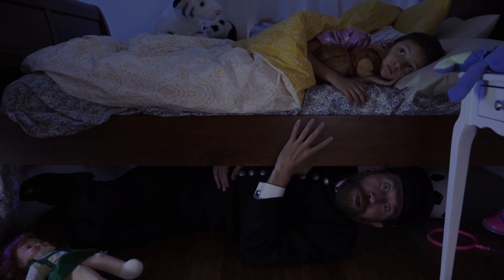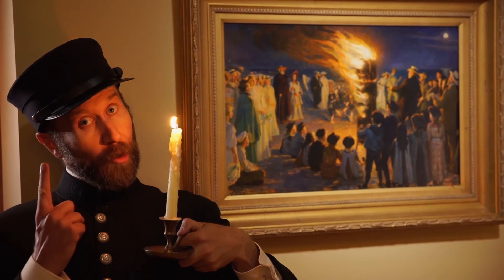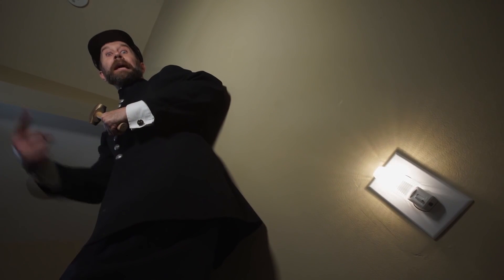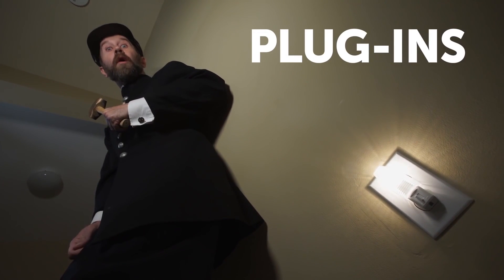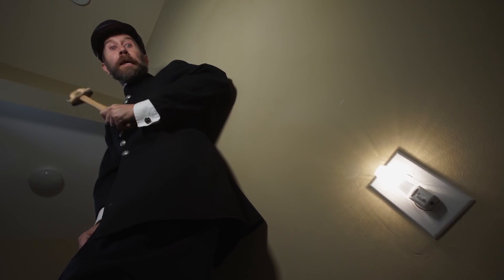It makes the kiddos insecure. That's why night lights were invented. But not all night lights are created equal. The most popular is plug-ins, but who knows why. They're bulky, unattractive, and take up outlet space. Plus, they break easy.